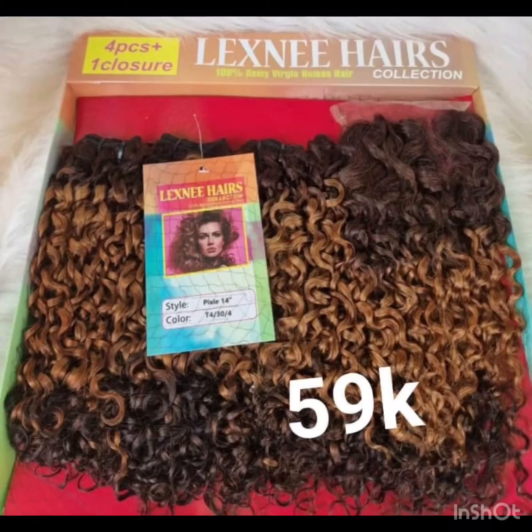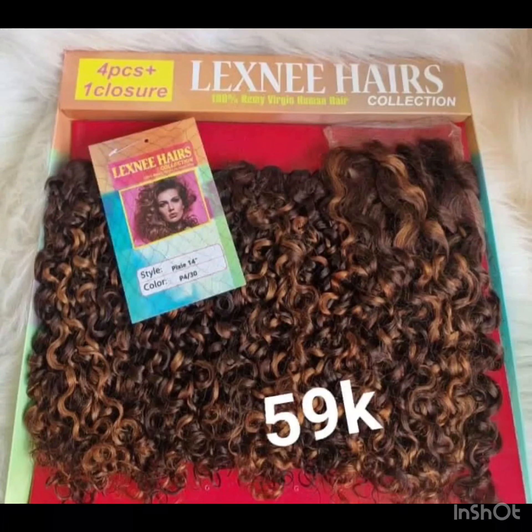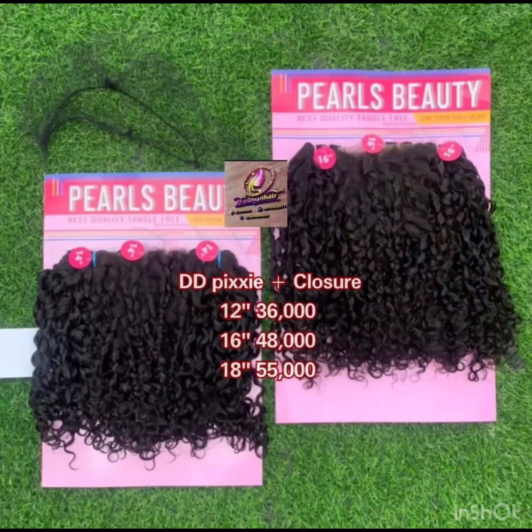The good thing about Lexny is that it is high quality packaged hair. If you are buying for your customers and selling hair, you are sure of what you are giving to the person. It comes in two-tone colors, piano colors, black — you can never go wrong with this particular pixie coil. Another one on my list is Tifiani — Tifiani comes in many colors as well.